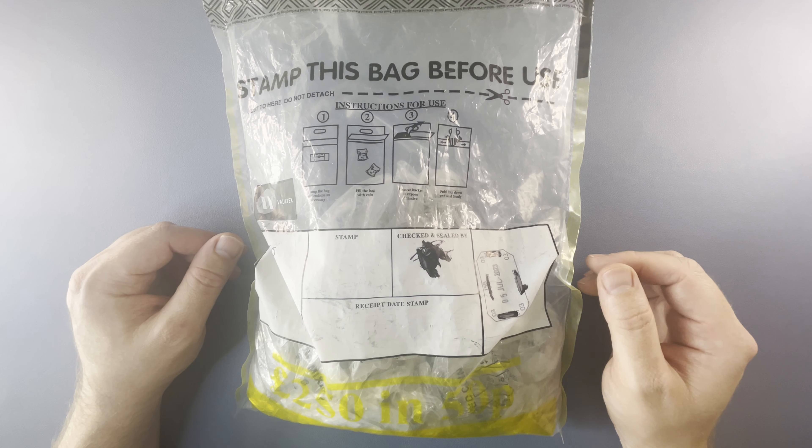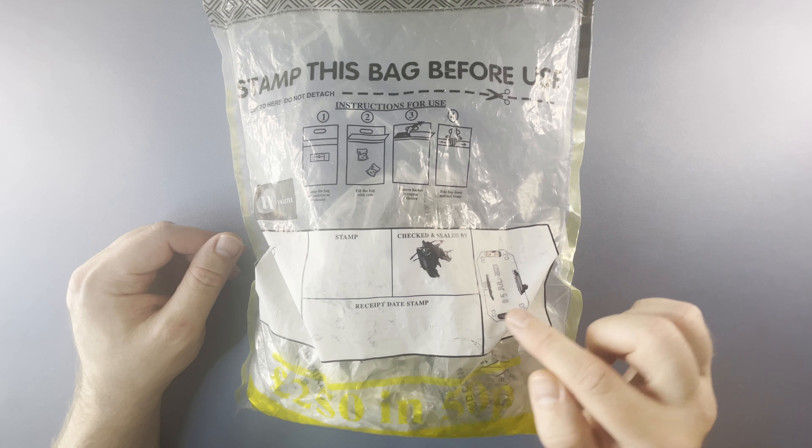Hello, welcome back to the channel for another coin hunt. Today we have £250 of 50p to have a hunt through. This bag was sealed on the 5th of July 2023. Let's open it up and see what we can find.